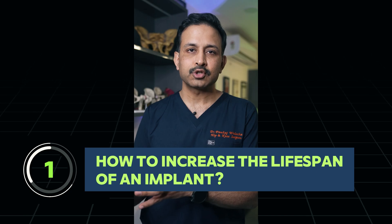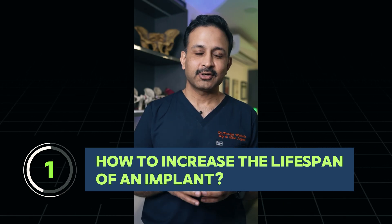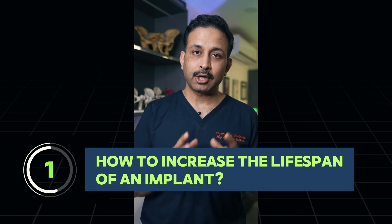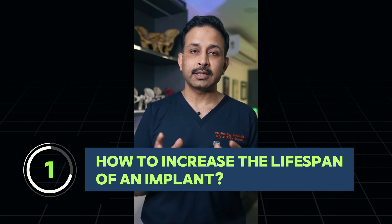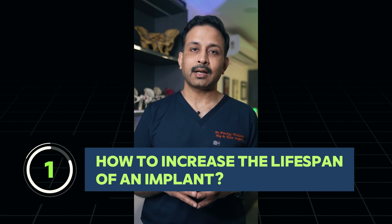One: you should always insist on getting US FDA approved implants and not local implants, just in the name of reducing the cost. Two: using ceramic implants increases the longevity of the implant.